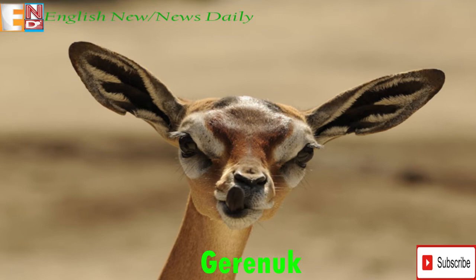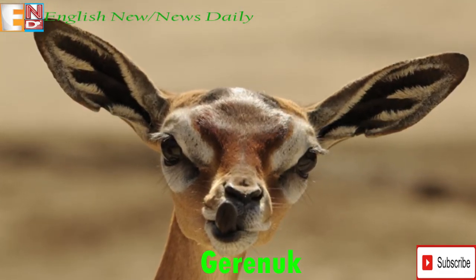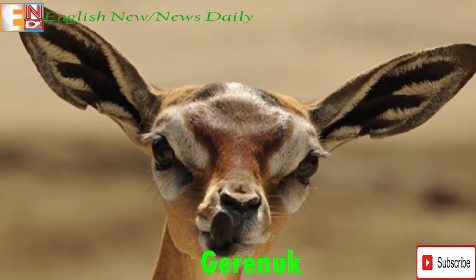The Gerenuk are similar to humans in that they will be active in the day and sleep through the night, choosing a place where they can keep themselves and their young safe from predators.